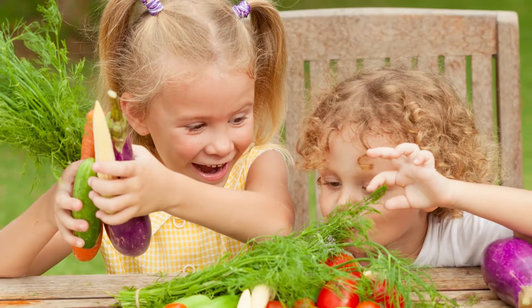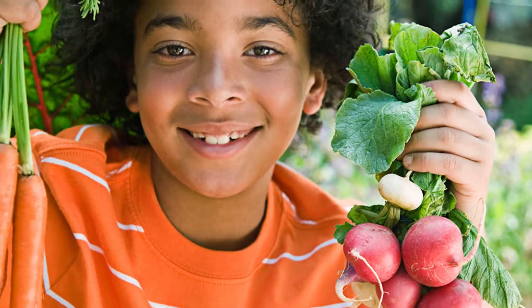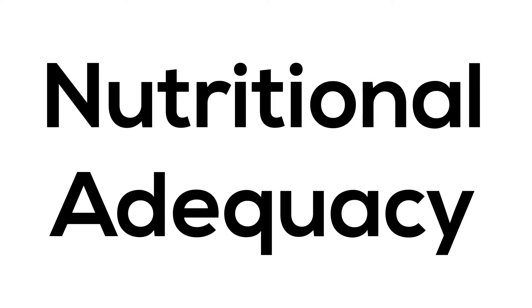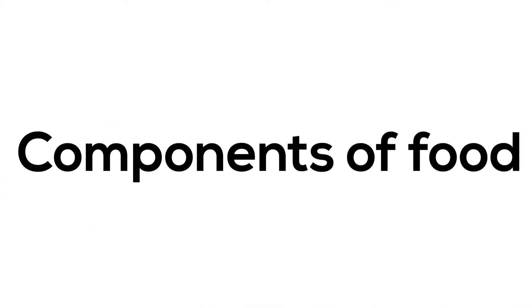As a healthcare professional, I'm always concerned about the nutritional adequacy for my patients. When I talk about nutritional adequacy, I'm speaking specifically about the components of the foods that we eat.